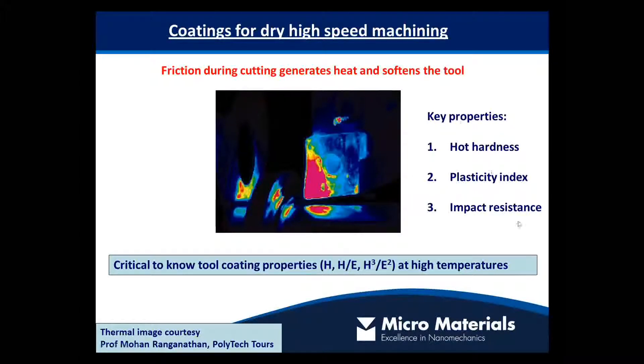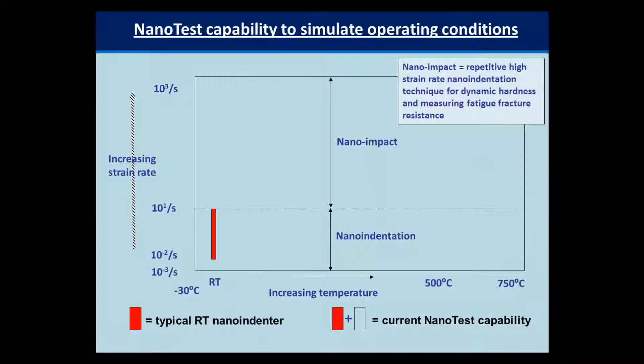I mentioned hot hardness is important. I also mentioned plasticity and impact fracture resistance are important. In addition to the indent properties you get directly from the indentation test at high temperature, you can also get useful complementary information from the associated nano and micro tribological tests.